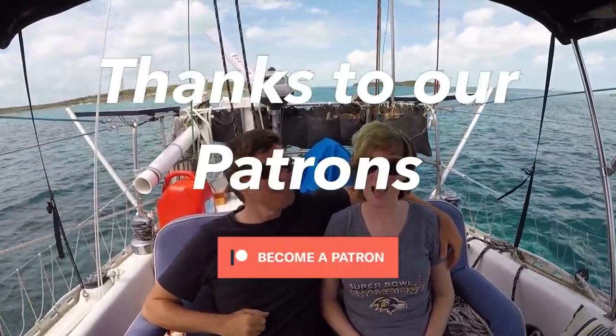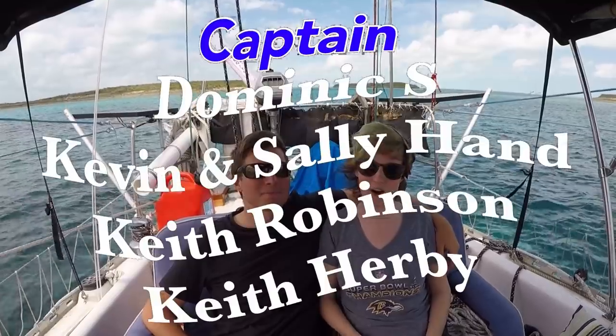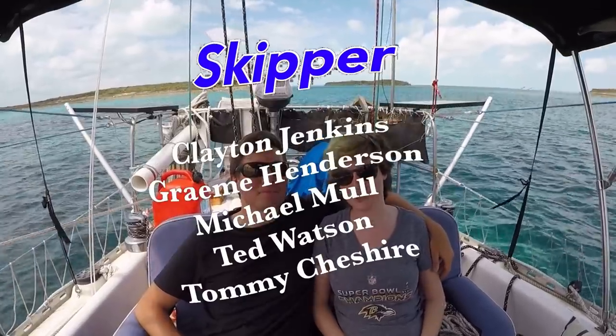That's it. Thanks so much for watching. Be sure to like, subscribe, and share this video with your friends. And if you'd like to follow our journey in real time on a map, receive postcards from our ports of call, and message us directly to the boat, you can go ahead and become a patron using the link in the description down below.